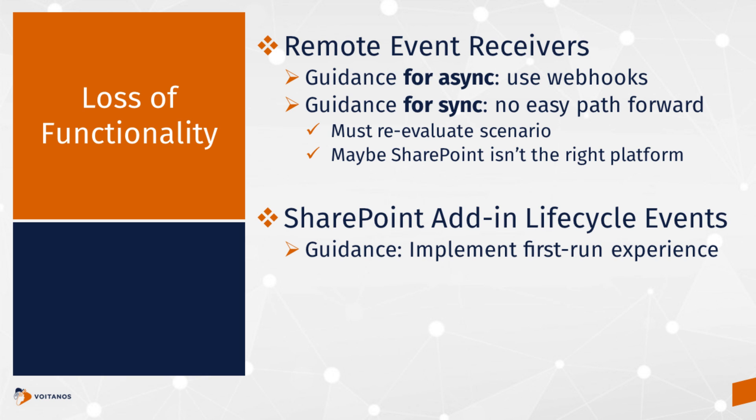You need to look at scenarios where you rely on synchronous events to cancel items getting added to a list, maybe reevaluate it, and maybe decide that SharePoint isn't the best story for that. I just want to make sure you're aware of that.